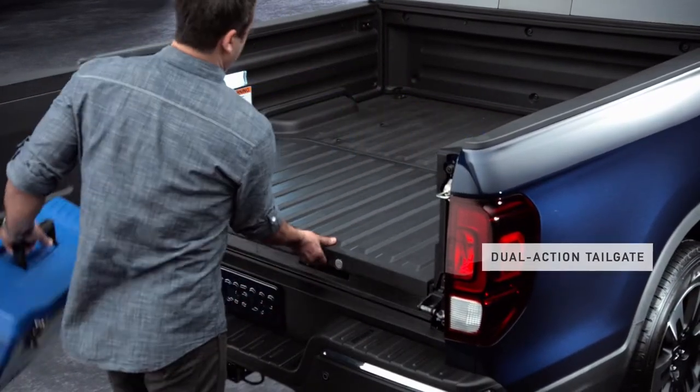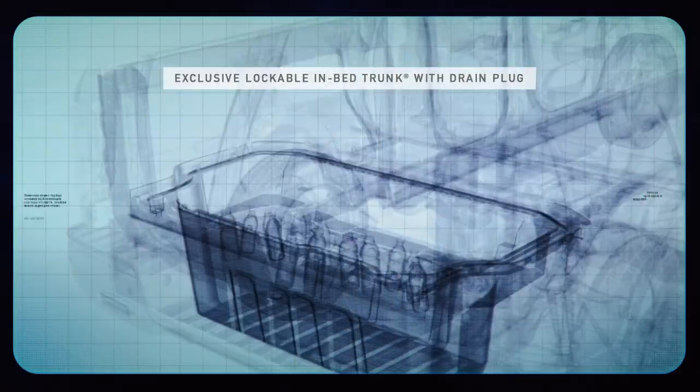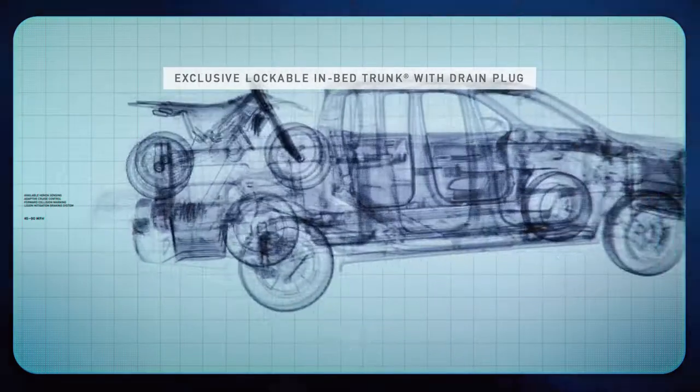The Ridgeline has adapted to carry items in an ingeniously designed water-resistant in-bed trunk under its already spacious bed.